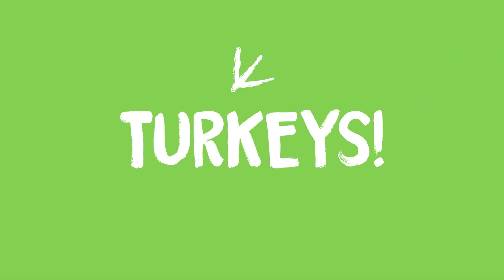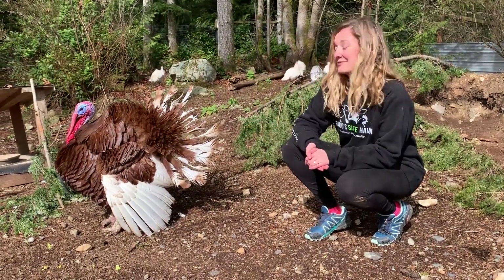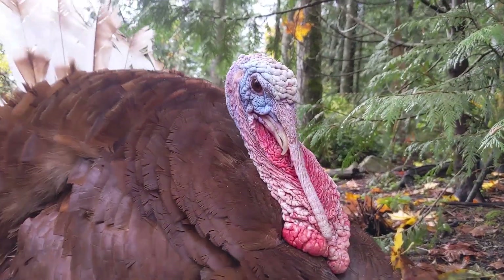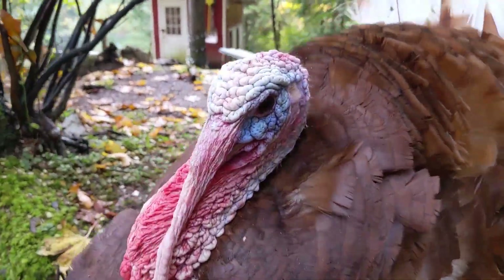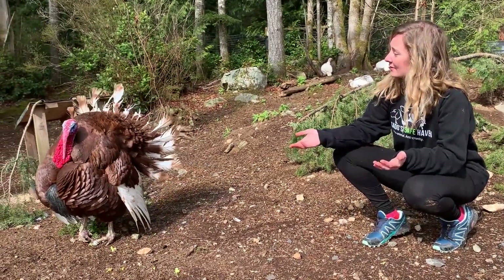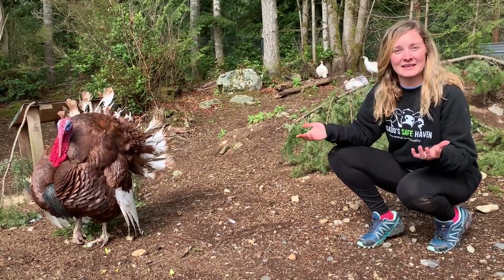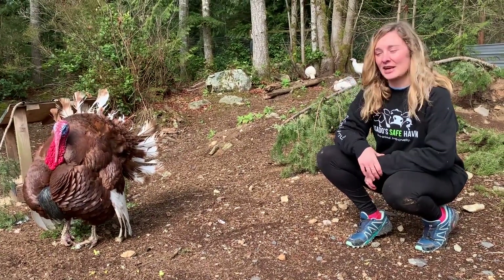Next up: turkeys. This is Ziggy. He is showing off right now because he's very excited that we're all here visiting him today. When turkeys show off, they puff up their feathers to make them look bigger, their faces turn bright colors, and their snood hangs down. What's a snood, you might ask? A snood is that little piece of skin hanging down in front of his face, and it hangs down when he is excited for visitors or when he's showing off to one of his lady turkeys.